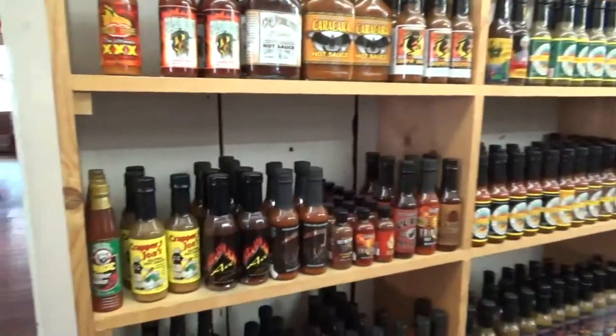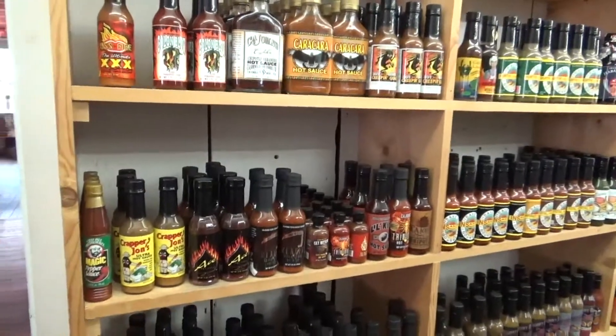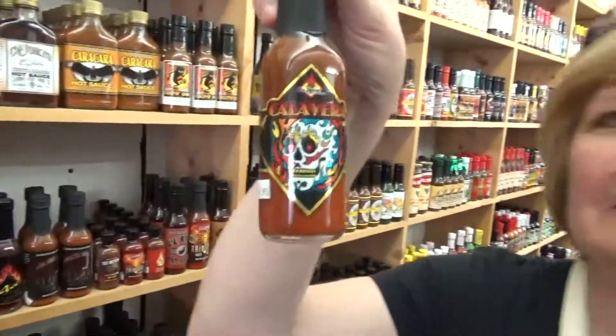Look at all this. These are all like sauces. There are thousands, I think. It has the skeleton head on it.